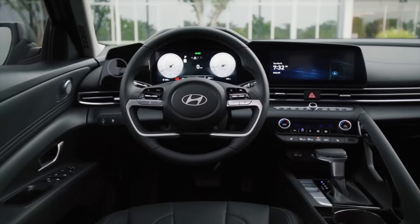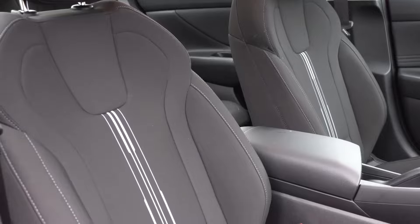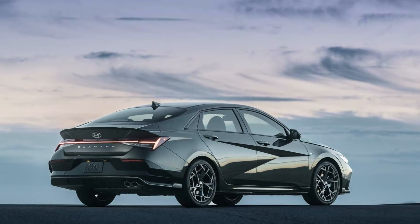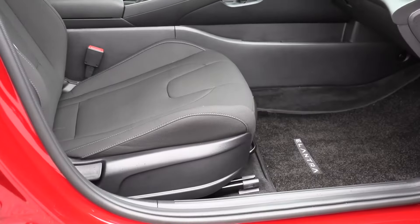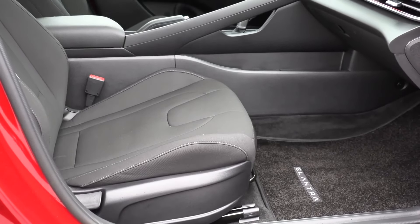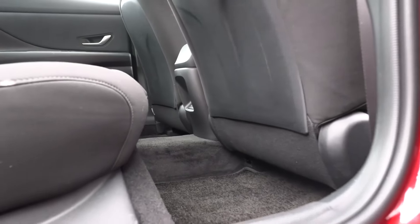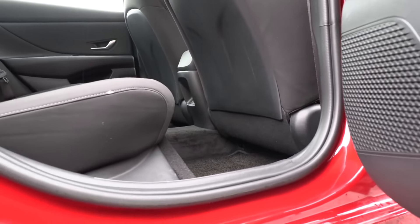The Honda Civic has a more compact cabin that's tight for rear passengers, but with equally attractive materials. It also offers a performance trim but is not available as a hybrid. The Toyota Corolla has a more usable rear seat but comes up short on the interior.